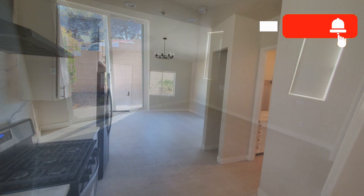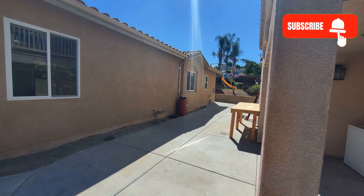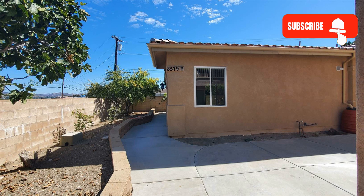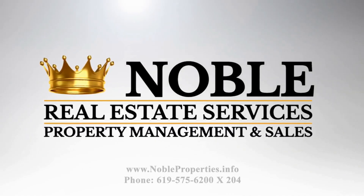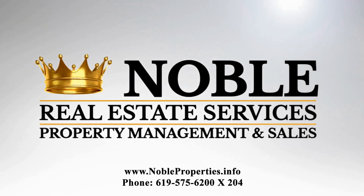If you are interested in this Santee, California rental property, or want to know what other rentals are available in the area, contact us today. We are ready to help you find your next home.